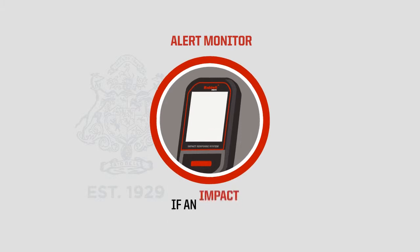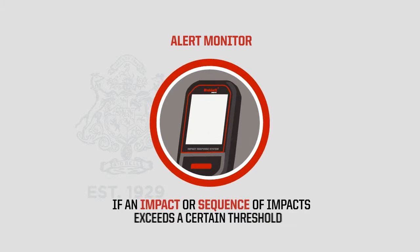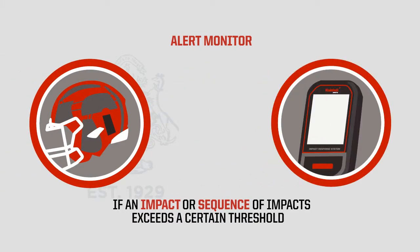Next is the alert monitor. If an impact or sequence of impacts exceeds a certain threshold, an alert is transmitted wirelessly from the helmet to the alert monitor.